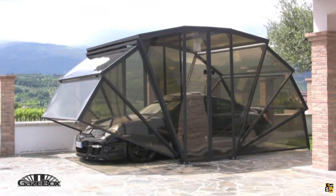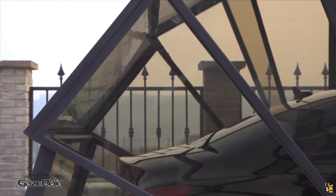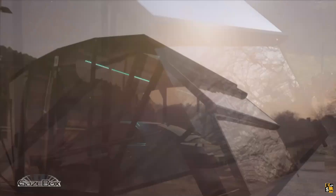Introducing GazeBox, the innovative personal mini-nesting solution. Envision a folding canopy that seamlessly blends transparency and functionality.